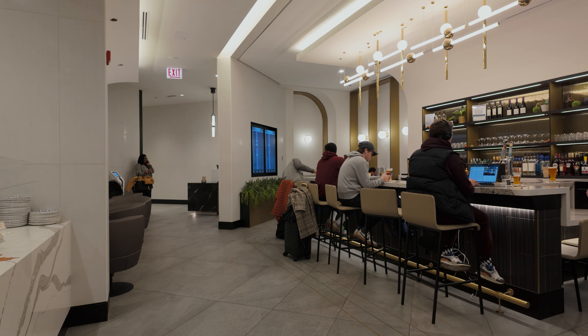You turn the corner from the check-in desk and you're in the lounge — this is facing the entrance. Turning the other direction, this is facing the back of the lounge, and that's pretty much the entire lounge. Needless to say, it's a pretty small lounge, maybe in the top five smallest lounges I've ever been to.